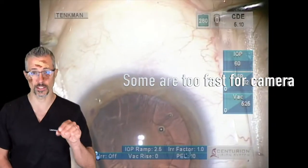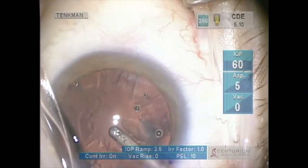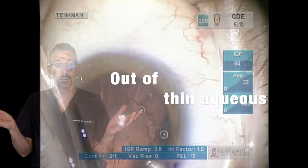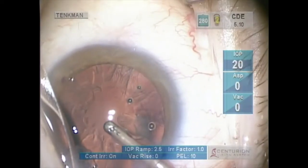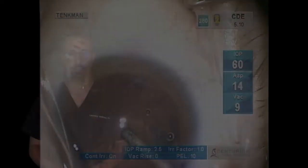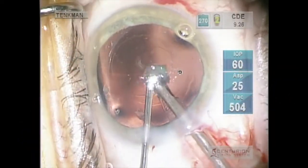Some are too fast for the camera. Done with the nucleus — let's get the cortex. Out of thin aqueous? This is too fast even for slow motion. Was it in the equatorial capsule, the sulcus? Some sulcus fragments can be stubborn stowaways — hard to remove.